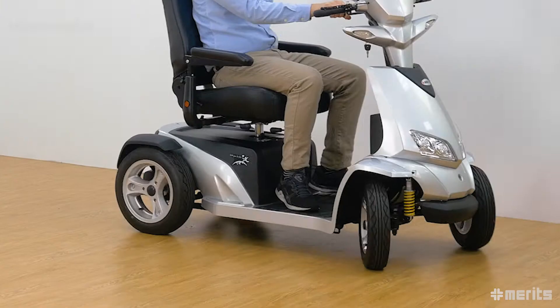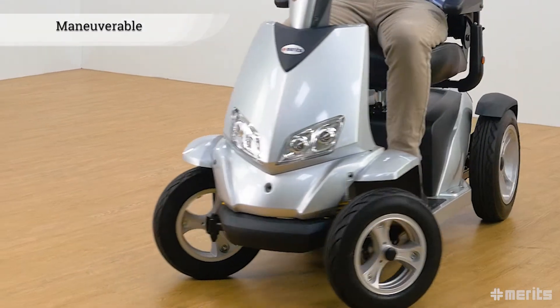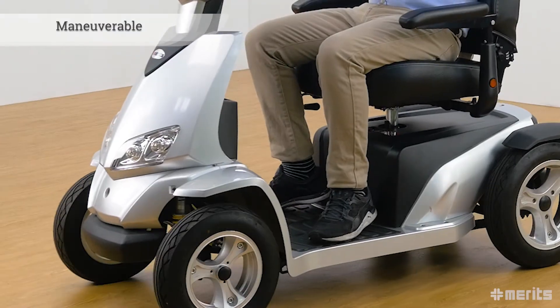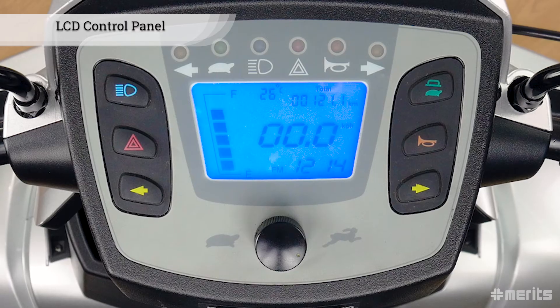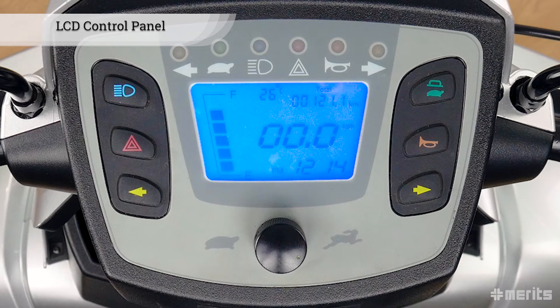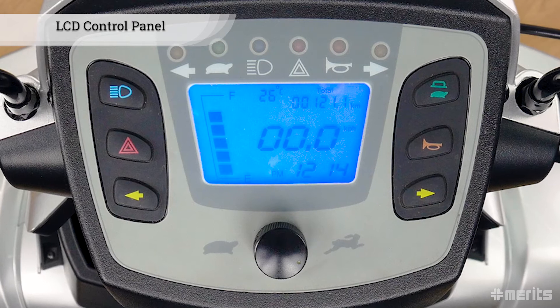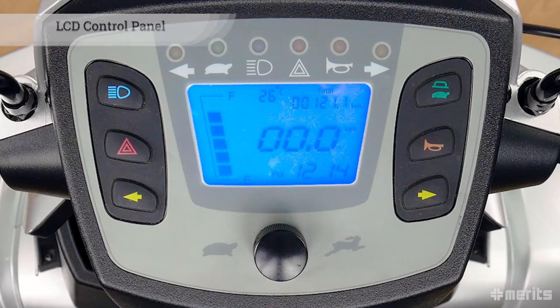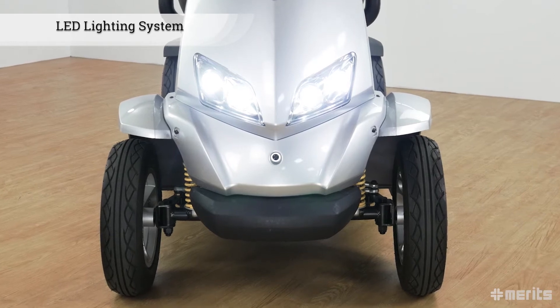Despite its size, the S940A is more maneuverable than similar big electric scooters. The tiller sports a modern LCD dashboard which features a speedometer and odometer, along with the current temperature, time, and remaining battery charge. It also provides the user with convenient maintenance alerts.